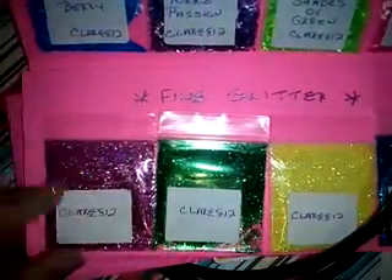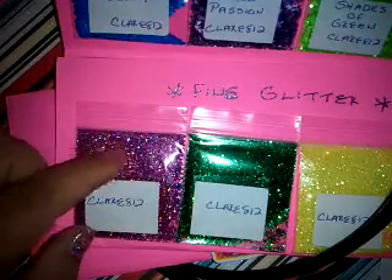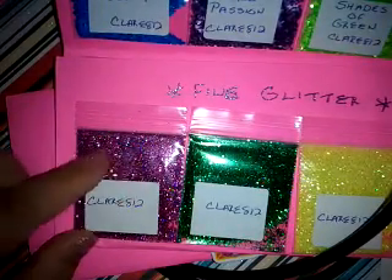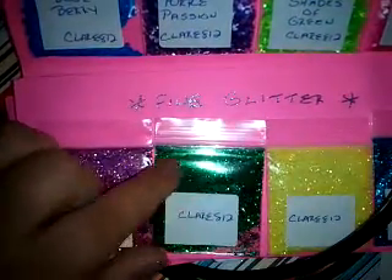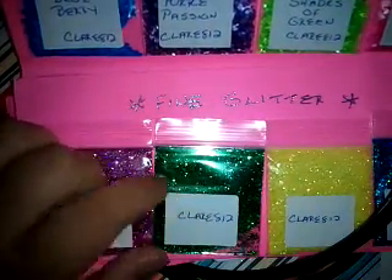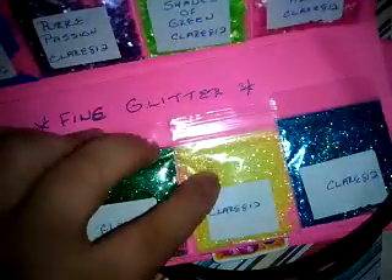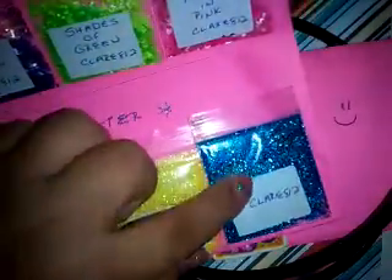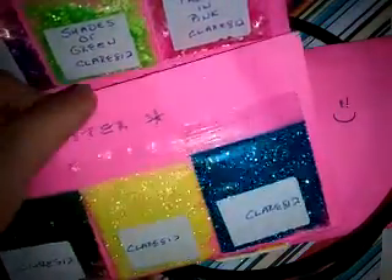Then we had to swap glitters, so one baggy of fine glitter. She's included this — it looks like a darker pink but it's a holographic glitter. We have a green one and it also has some holographic-ness in there. We have this yellow neon and this blue one, and it also has some holographic shades in there.